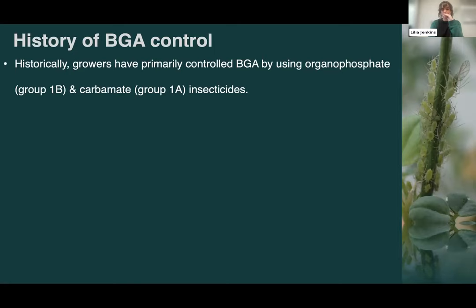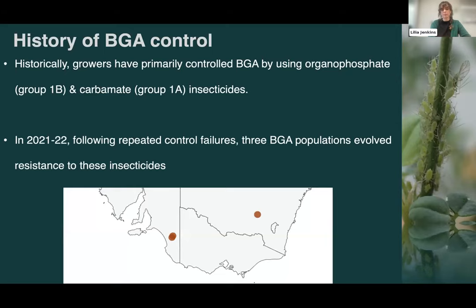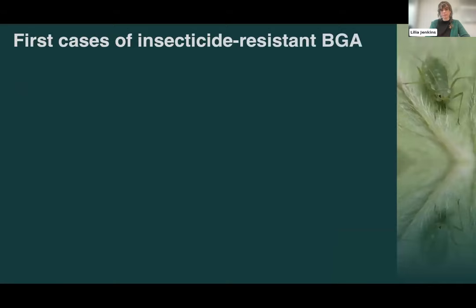Those two chemical groups are organophosphates — including pirimicarb, dimethoate, and omethoate — and carbamates, mostly pyrimacarb. Until recently they were the only two chemical groups registered for blue green aphid, and for a long time they provided effective control. But in recent times we've had a number of reports of control failures, and when we explored those, we unfortunately found that three populations of blue green aphid had evolved resistance to these insecticides, meaning they were no longer providing effective control.